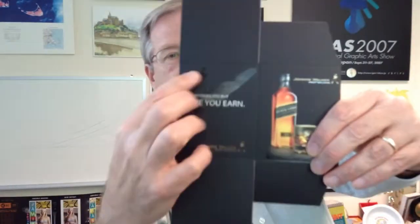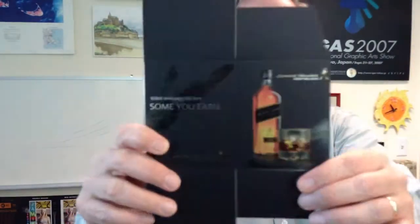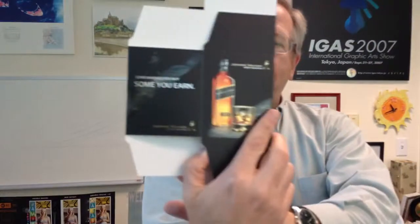Here's a sample of a package, a Johnny Walker example, and you can see there's a real nice dimensional clear coating in there and then again in the bottle, which really brings it out nicely on that black background. So very nice packaging piece.